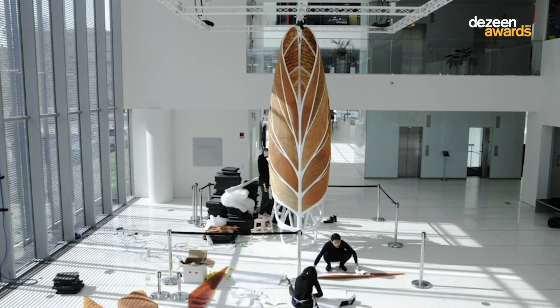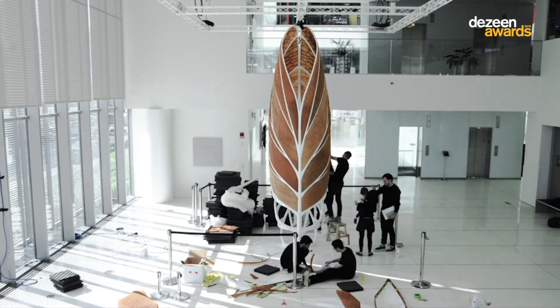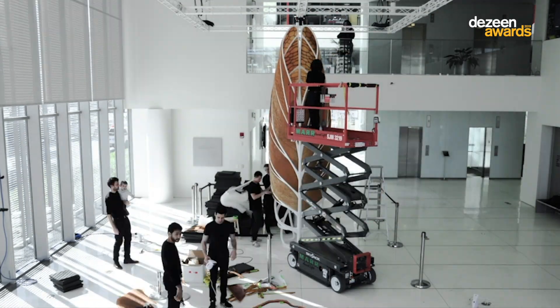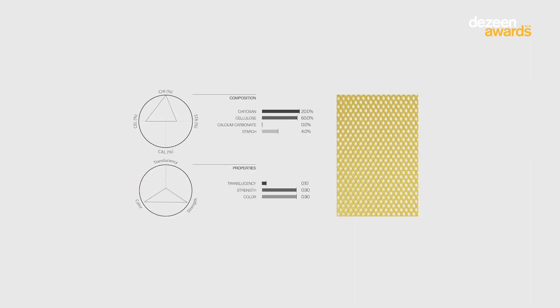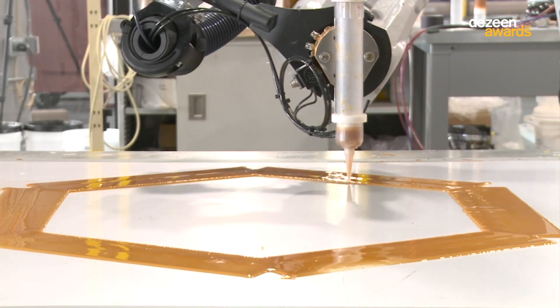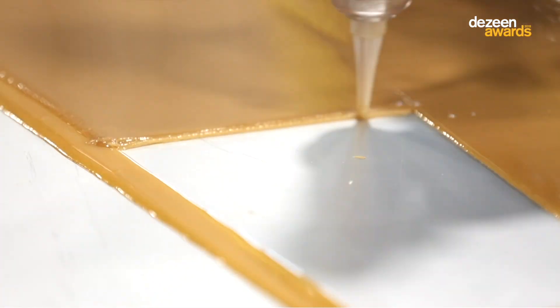It's a kind of sculpture shaped in the form of a cone with some sort of organic leaf surrounding it. It's made of pectin, an organic material which is shaped by water and printed by a robot.